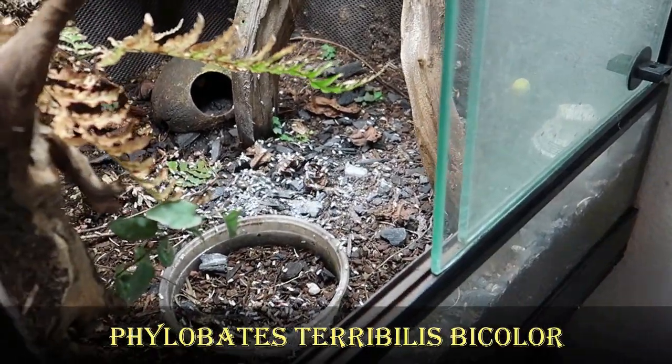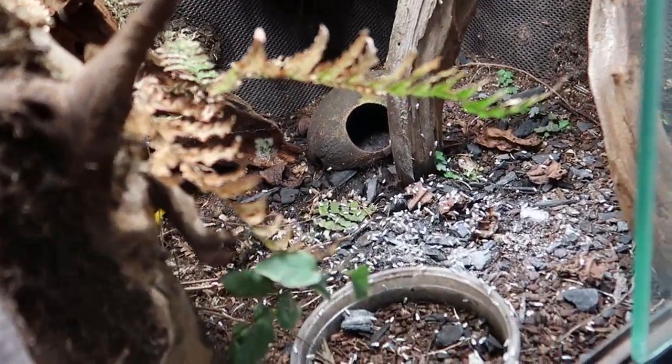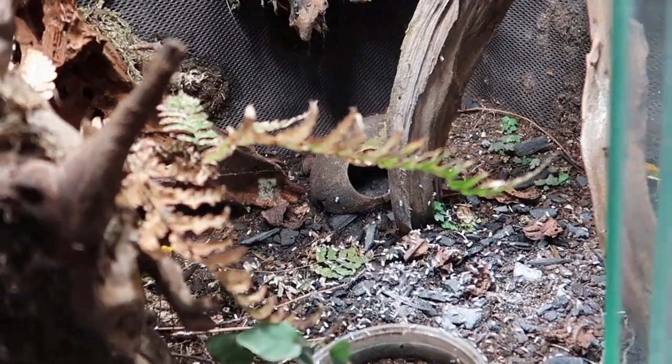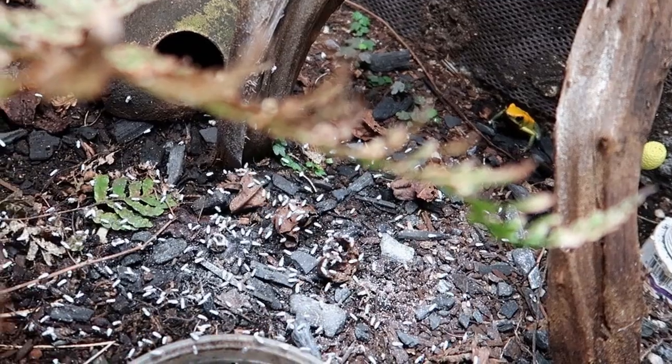Up next are the Terrabilis Bicolors. If you weren't sure before, I'm sure you now know that Phyllobates Terrabilis is my favorite dart frog. This tank is a little on the drier side, but I'm planning on adding additional Mist King nozzles.